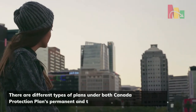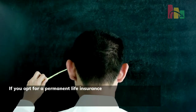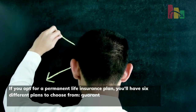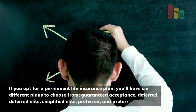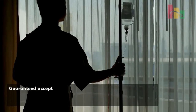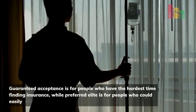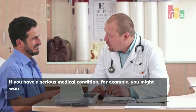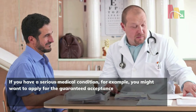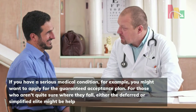There are different types of plans under both Canada Protection Plan's permanent and term life insurance options. If you opt for a permanent life insurance plan, you'll have six different plans to choose from: guaranteed acceptance, deferred, deferred elite, simplified elite, preferred, and preferred elite. Guaranteed acceptance is for people who have the hardest time finding insurance, while preferred elite is for people who could easily get insurance but want their coverage immediately. If you have a serious medical condition, for example, you might want to apply for the guaranteed acceptance plan.